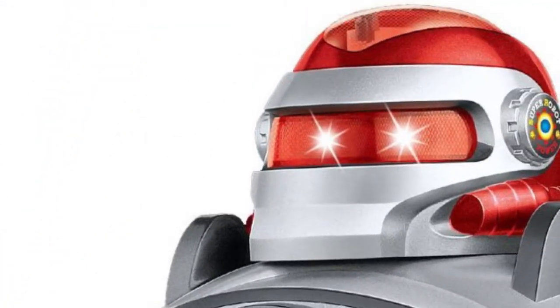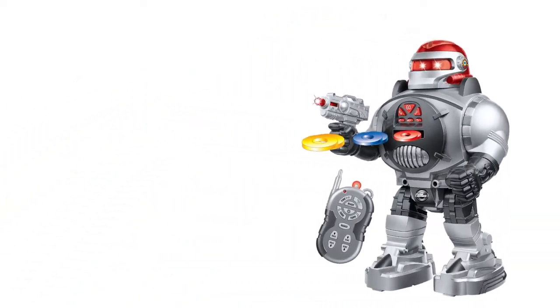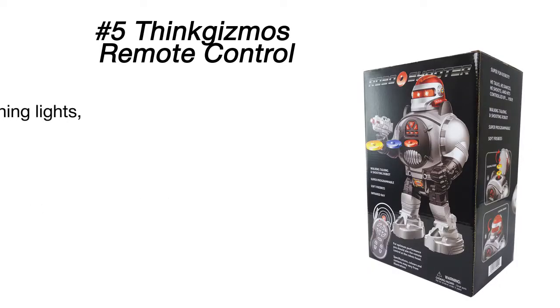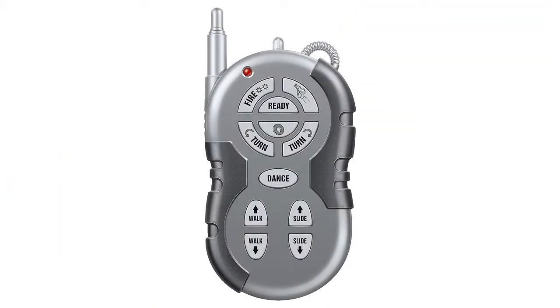The robot boasts a large variety of skills and can perform plenty of different movements to keep you busy. It can walk, talk, and fire many foam discs from its chest at super speed. The discs are soft and safe, so kids may fire them at mom or dad fearlessly. There are 12 discs in four various colors, so you'll notice if any are missing. Simply pop them back in the chamber to reload for more action.